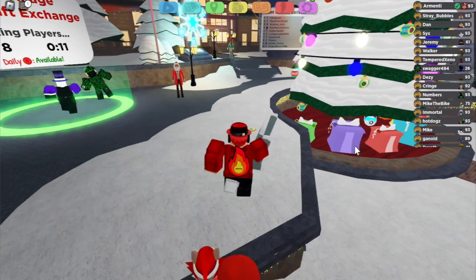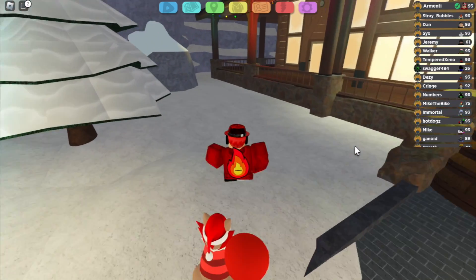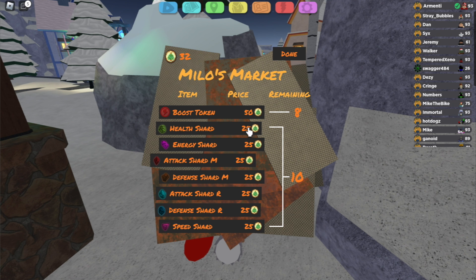Yesterday, Lumion Legacy added a new update in Jolly Village. The update added two different things. Number one, they brought back Milo, who is basically known as the Lumion Legacy dealer. You basically give him Jolly cookies, and in return he gives you boost tokens and shards.